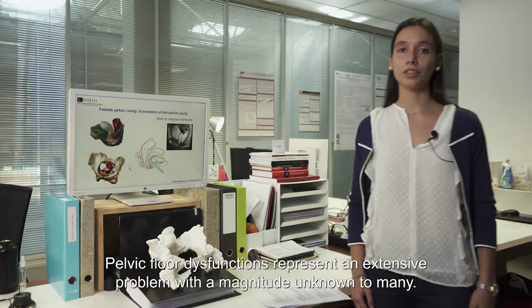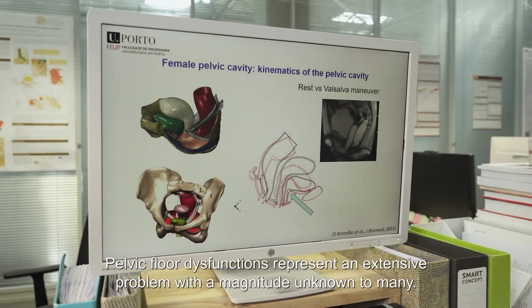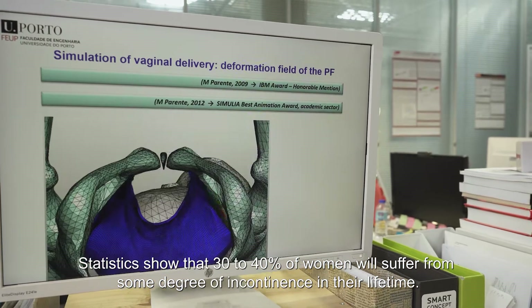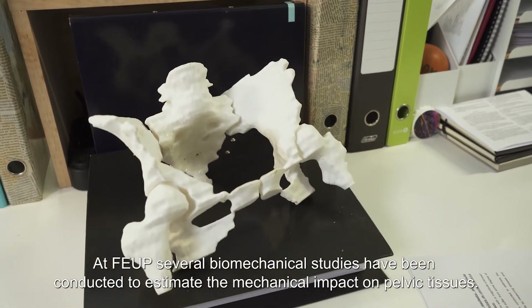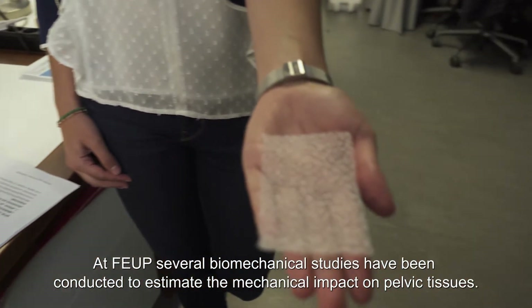Pelvic floor dysfunctions represent an extensive problem with a magnitude unknown to many. Statistics show that 30 to 40 percent of women will suffer from some degree of incontinence in their lifetime. At FILP, several biomechanics studies have been conducted to estimate the mechanical impact on pelvic tissues.